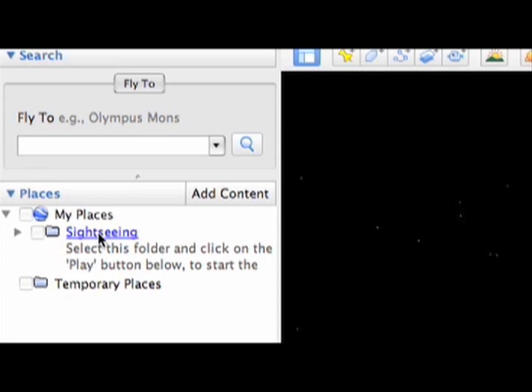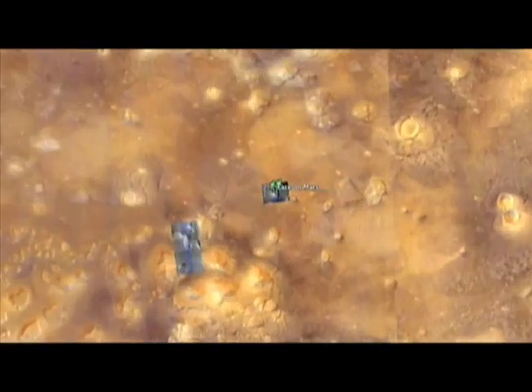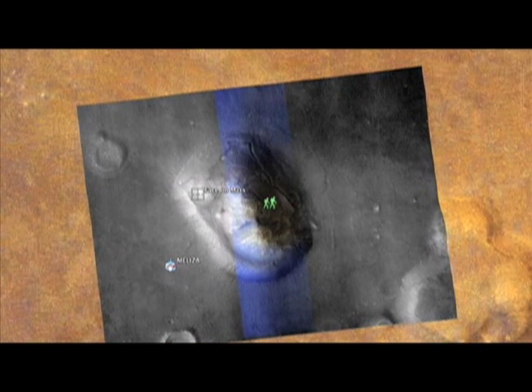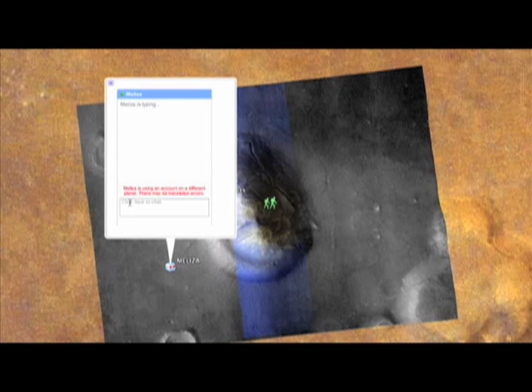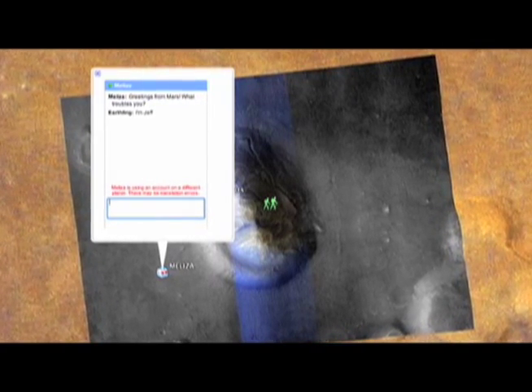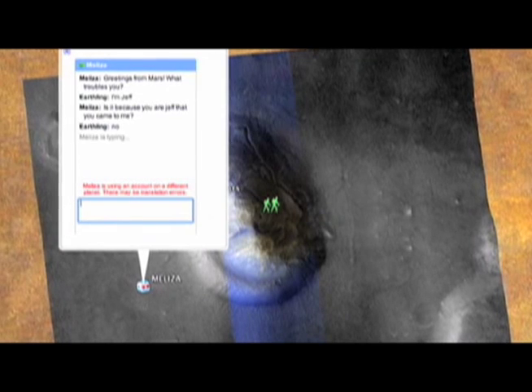Mars in Google Earth has at least one hidden secret. There's a search tab — just like all other Google products you can search — and if you search for the 'face on Mars,' that will take you to a prominent and well-known landmark where in the 60s the shadows collided in a way that made it look like a face. Right next to the face on Mars is a little chatbot called Maliza. If you click her open, you can actually chat with a Martian live. She's based on an old 1960s artificial intelligence program called Eliza, and she'll play the part of a psychologist or share trivia knowledge about Mars.